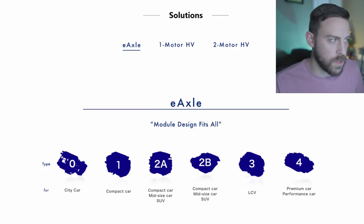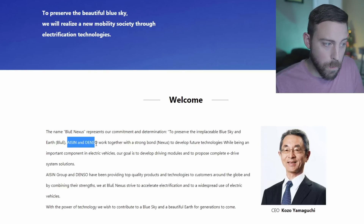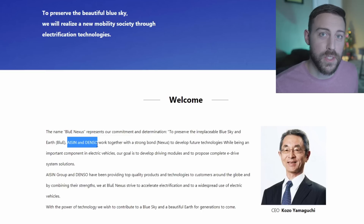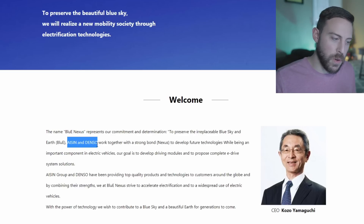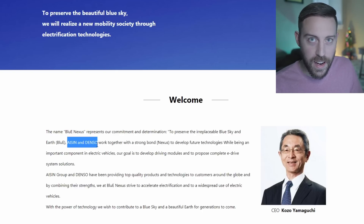Blue Nexus, as we go to their website's About Us section, is actually made up of Aisin and Denso - both Toyota companies essentially. Denso used to be fully owned by Toyota; I think now they own about 25% of Denso. And Aisin is 51% owned by Toyota - they make all their transmissions and provide a ton of products throughout many Japanese companies. So two of Toyota's companies essentially working together. Toyota owns even more of Blue Nexus, with an additional 10% investment as we found out in July.